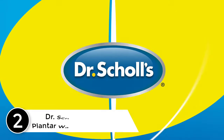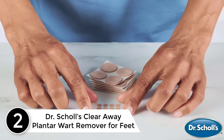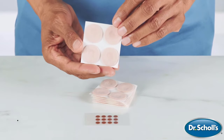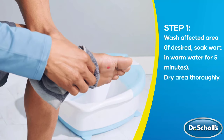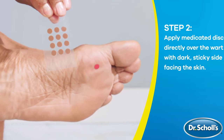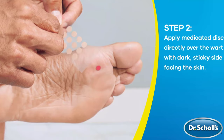At number 2: Dr. Scholl's Clear-Away Plantar Wart Remover for Feet. Dr. Scholl's Clear-Away Plantar Wart Remover for Feet provides maximum strength without a prescription. It removes even the most stubborn warts. The medicated discs contain salicylic acid to help remove the wart and the cushioning pads relieve pain. This package contains 24 medicated discs and 24 cushioning pads.